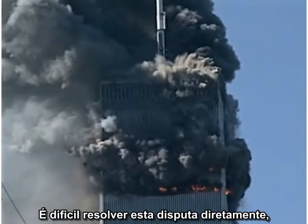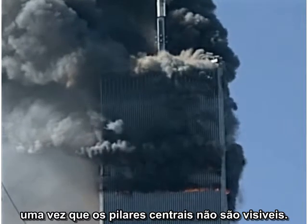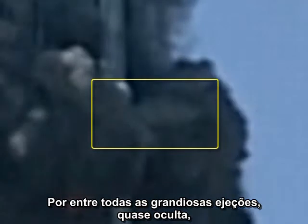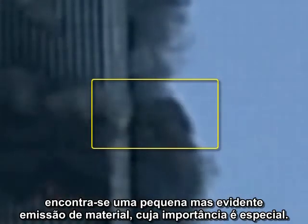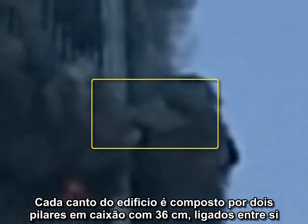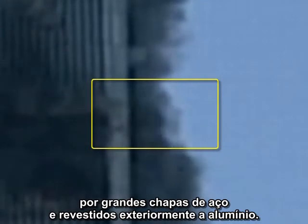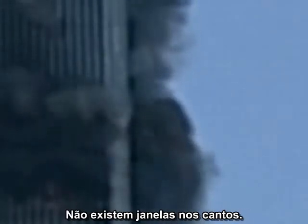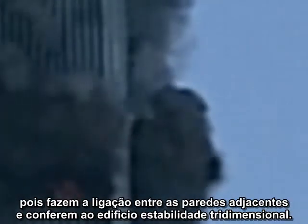It is hard to resolve this dispute directly because the core columns are not directly visible. Nearly hidden by all the spectacular ejections, one small focused jet of material has special significance. This little puff is not coming out of the window at all, but out of the corner of the building. Each corner of the building has two 14-inch box columns connected to each other by large steel plates and covered on the exterior with aluminum cladding. There are no corner windows.